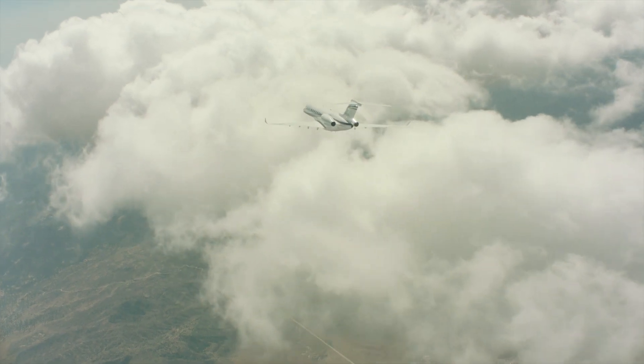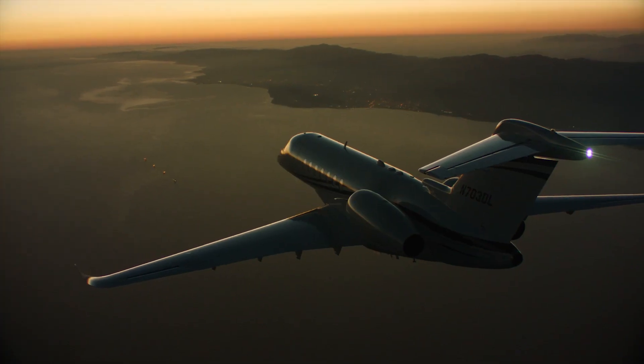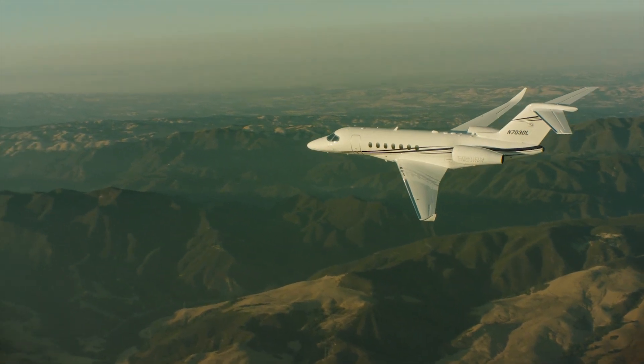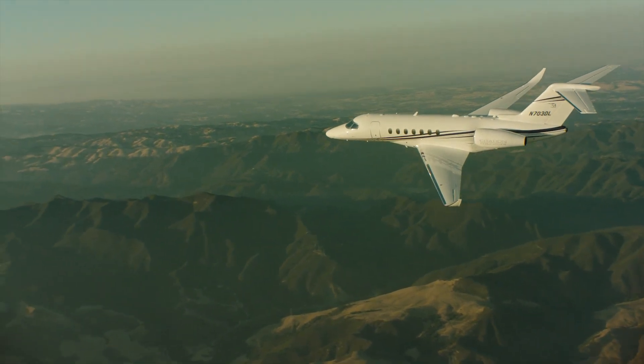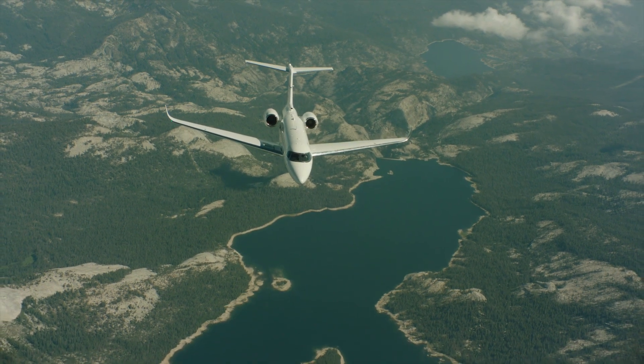We do all the normal dive testing and stall testing and all the glamorous things, as well as the things that really make the difference in cabin comfort. We take the airplane to the Eglin Climatic Laboratory down in Florida, subject it to minus 40 degree weather for cold starts. The next day we heat it up to 115 degrees with solar loads and humidity, and make sure the airplane performs in any environment.